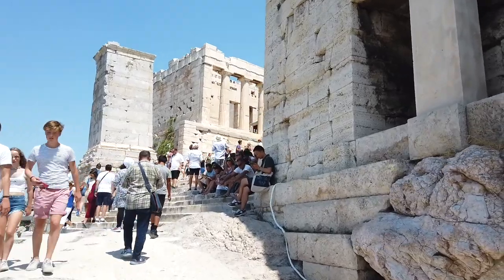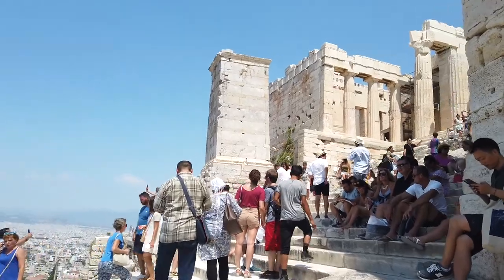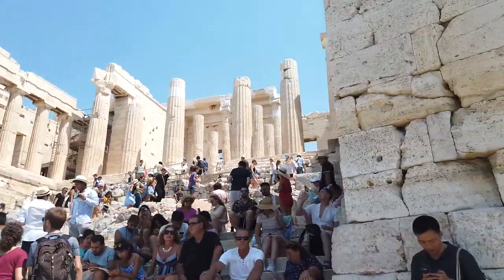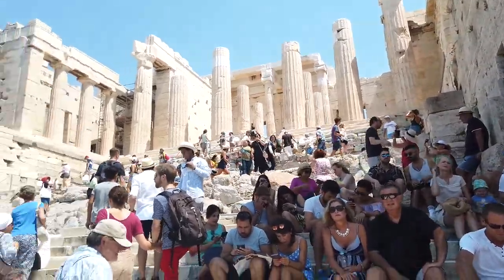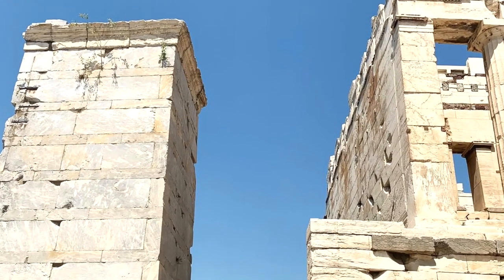For me, coming up to these steps, when you're just about to go right up to the entrance, knowing how many amazing people have been there before — obviously good and bad — you kind of get quite starstruck, especially if you're really into your ancient history.